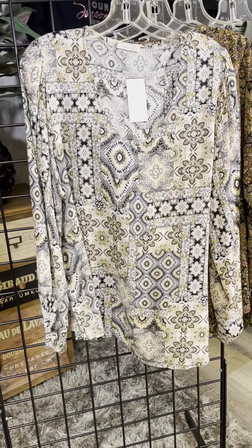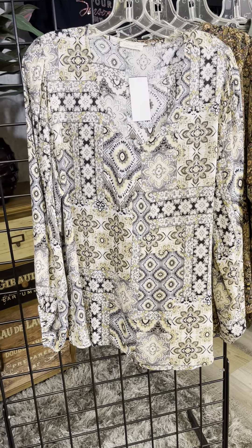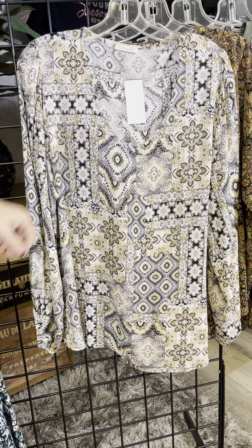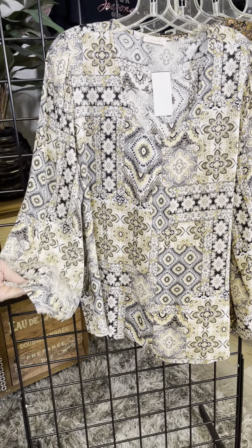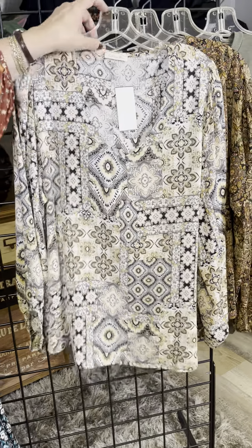The next boho print is kind of a mosaic tile with black and I love that pop of yellow. We've got a nice v-neck here, a full sleeve also with some gathering, and a nice lightweight flowy fabric.